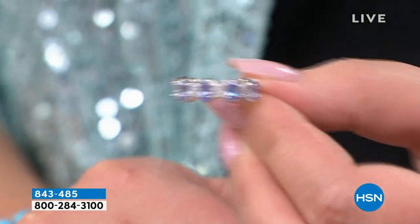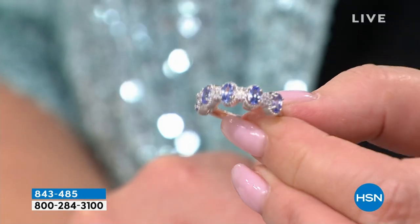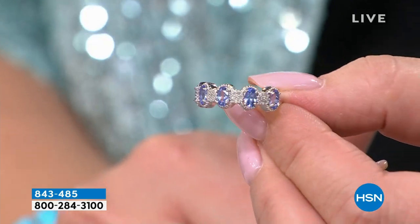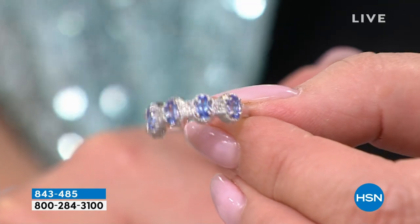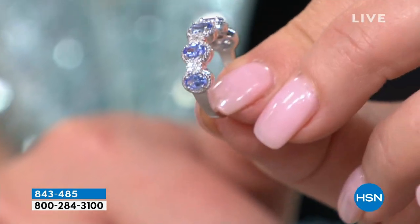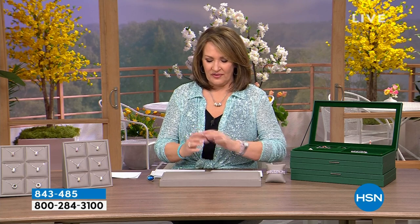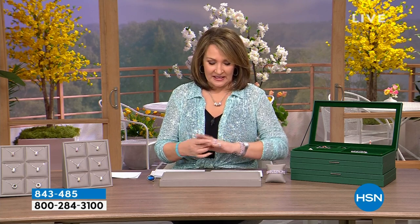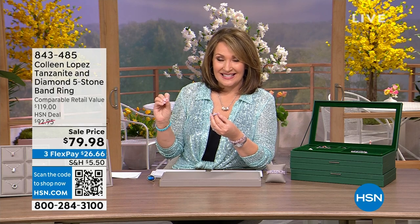First things first — we have a brand-new ring, an opportunity buy. This is one of the rarest gems on earth, one thousand times more rare than a diamond. Look at the color, quality, and size of those tanzanites — large, beautiful, double to triple A quality, with genuine diamonds flanked in between each stone. It's a beautiful ring, looks great on the finger.